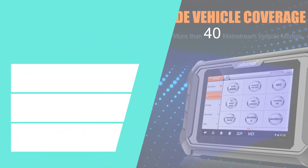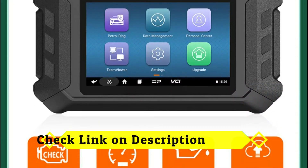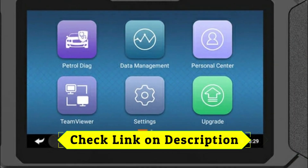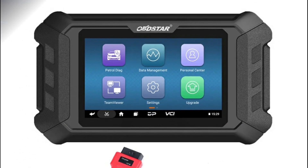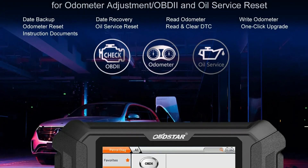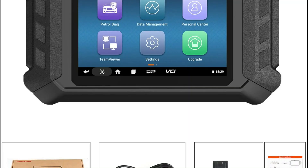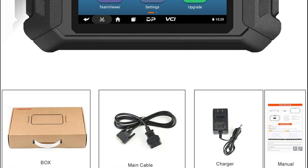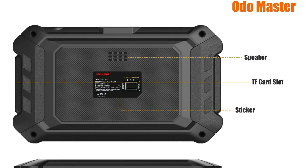At number 1: Obdstar Odo Master Full Version. The Obdstar Odo Master is a 5-inch Android-based tablet designed for professional cluster calibration, offering fast operation, wide vehicle coverage, and user-friendly features — perfect for repair shops and auto service centers. It provides OBDII cluster calibration, data backup and recovery, oil service reset, DTC reading and clearing, and one-click online upgrades.